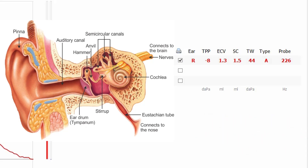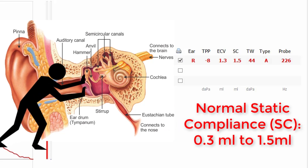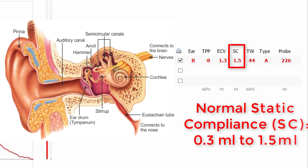Next, let's talk about eardrum static compliance — this is how much movement your eardrum has. An eardrum with normal movement has a compliance of 0.3 to 1.5 milliliters. You can see that the compliance of this eardrum is 1.5 milliliters, which is within the normal range as well.